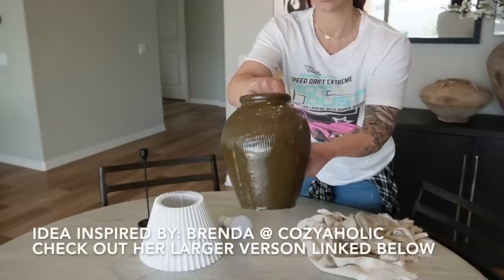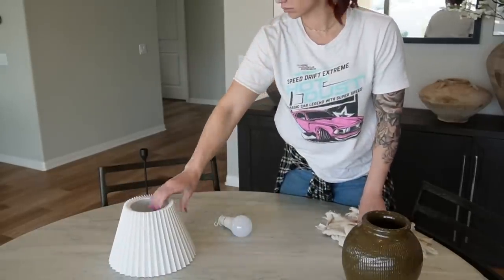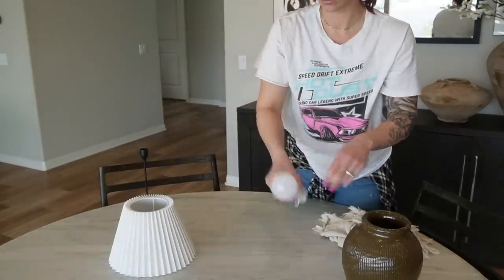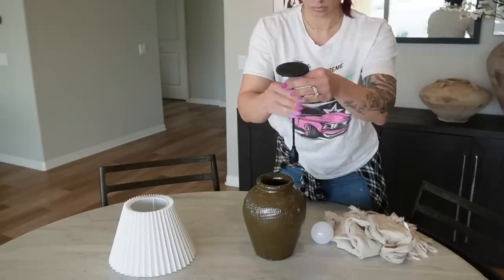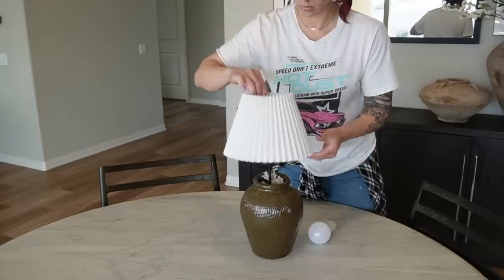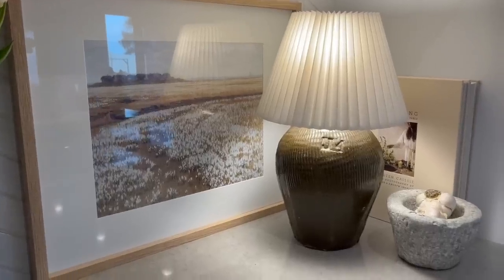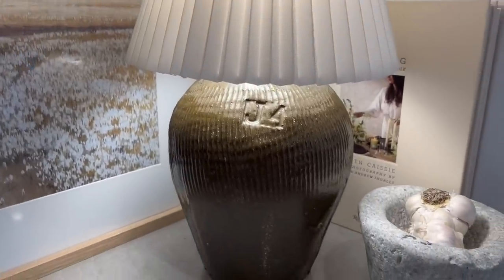The next essential home decor item is a vase. I love vases — I have a very large collection, it's my kryptonite. The first way to style a vase is as a lamp. Take your vase of choice, a lamp shade of choice, and a rechargeable light bulb, place it in there, and you get a really fun style for a lot less money. I jimmy-rigged it a little bit, but I'm really pleased with how this little kitchen vase lamp came to be.